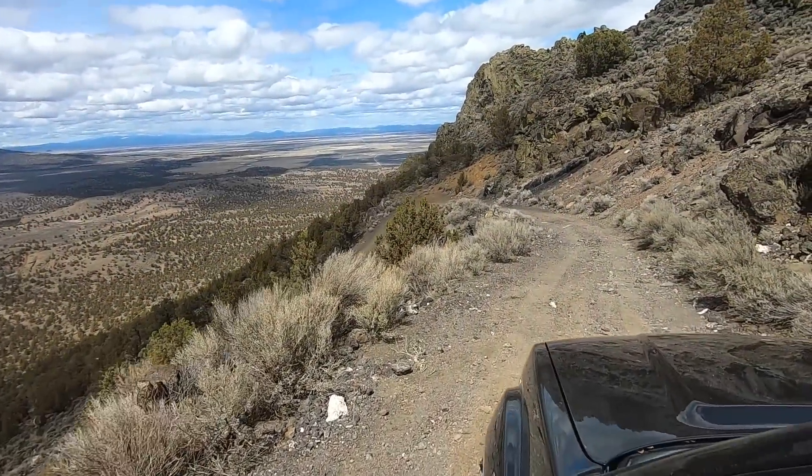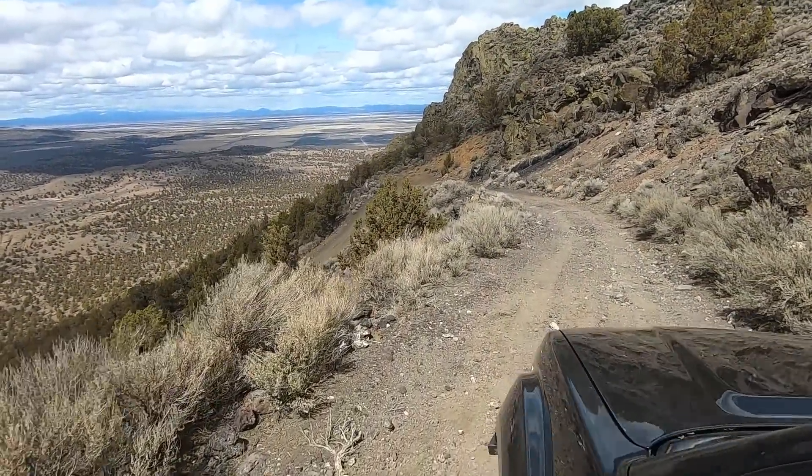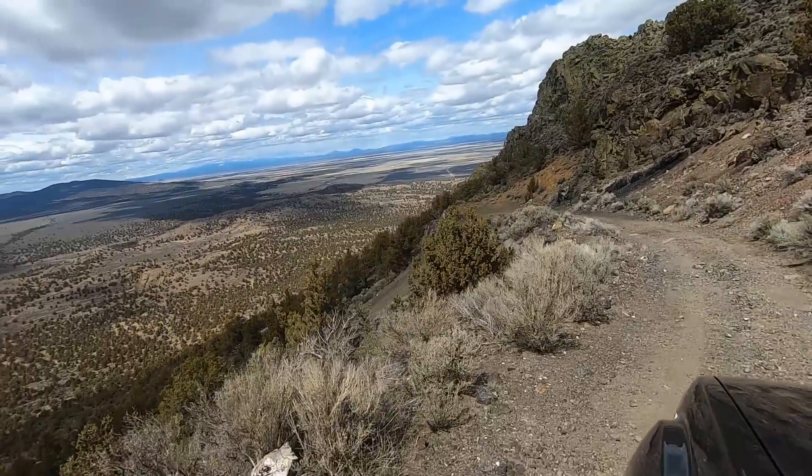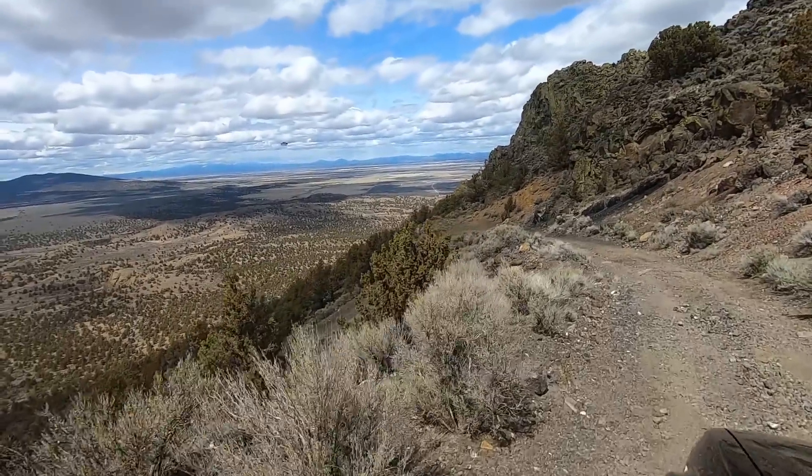I'm working my way back down that flat-topped butte, trying to keep my eyes on this narrow trail and not let myself be distracted by the stunning panoramas revealed by every new turn.